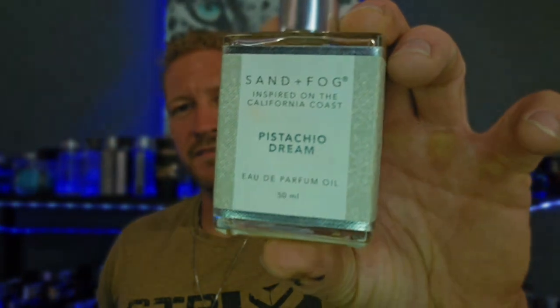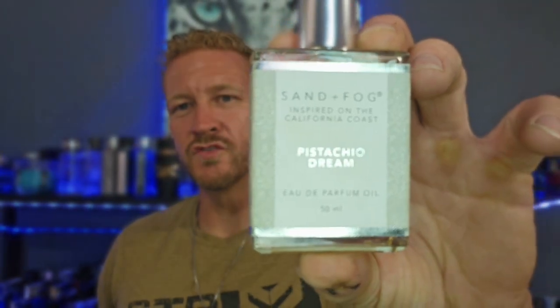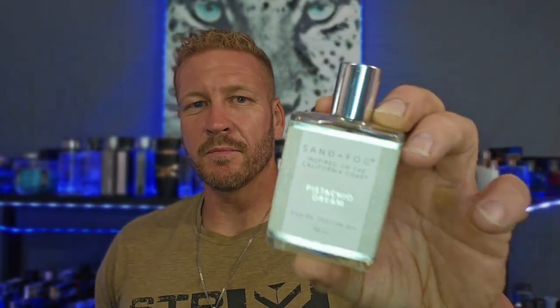I'm talking about Sand Fogg's Pistachio Dream. So I picked this thing up and the cap doesn't come off — I'm like, alright, it's some kind of aftershave-looking deal or whatever. But I noticed it was Eau de Parfum oil, which piqued my interest. Then I took the thing off and the applicator on this thing is a roll-on — so it's not even an atomizer. I was like, oh, strike two here.